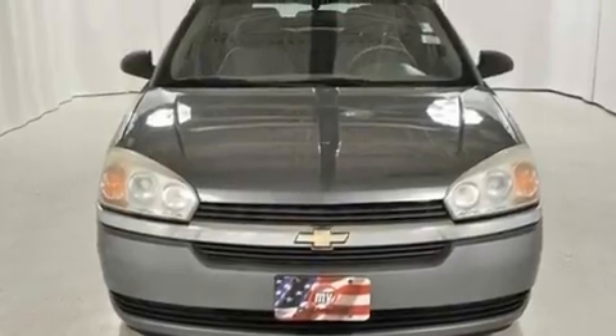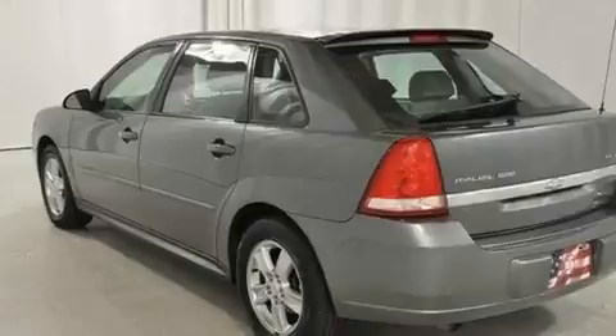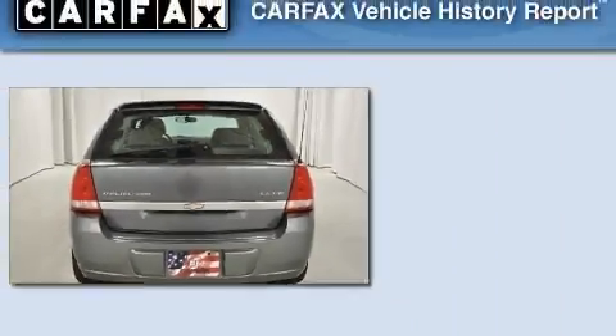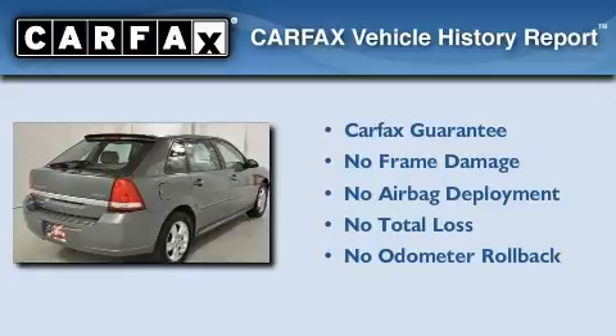Its top features include a keyless entry system, a 6-speaker audio system, a CD player, a traction control system, an anti-lock braking system, latch-ready child seat anchors, and cruise control. Not to mention that this Chevrolet qualifies for the Carfax Buyback Guarantee.